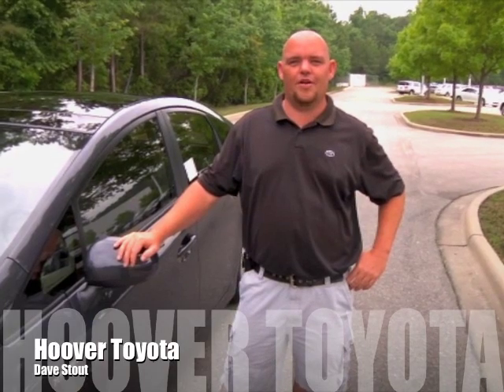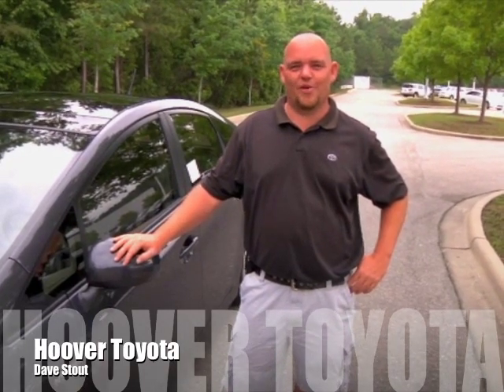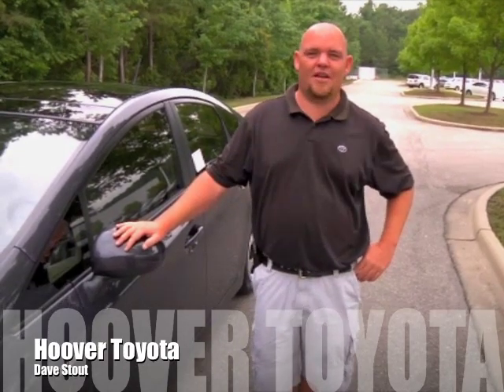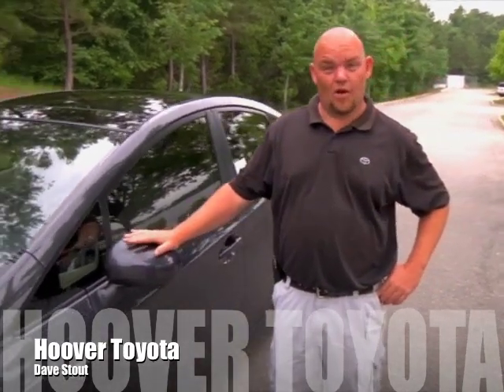Hi, I'm Dave Stout with Hubert Toyota, here to talk about the 2012 Toyota Prius. The Toyota Prius has been out since 1997 in Japan and here in the United States since 2001.